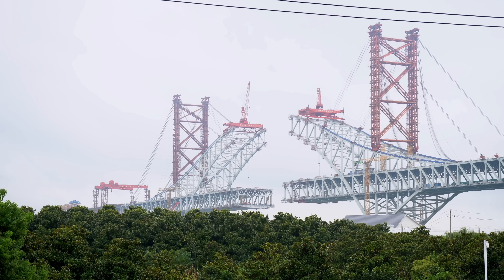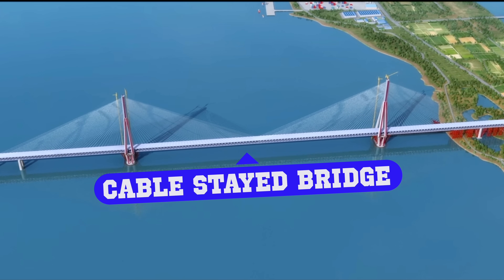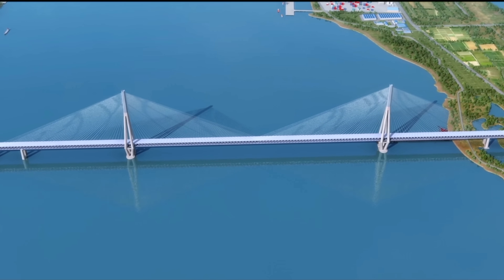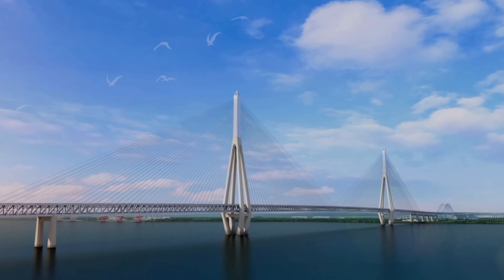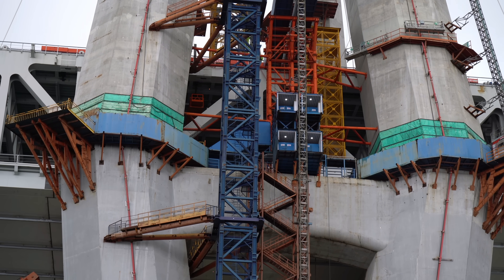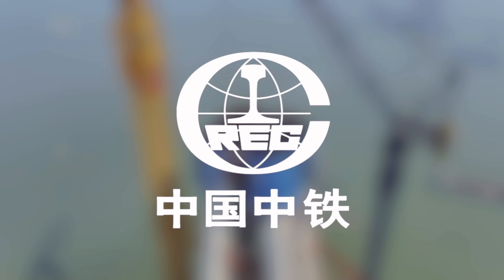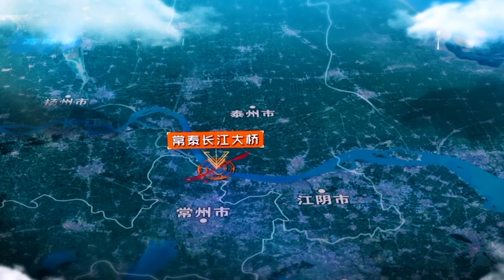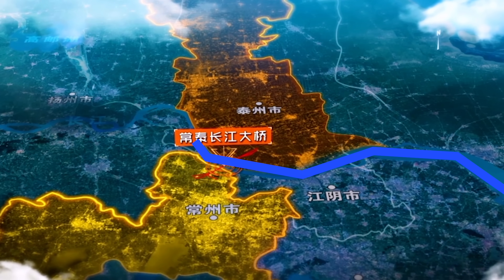The structure consists of a mixed bridge design with two arc bridges and one cable-stay bridge, which upon completion will be the world's largest span cable-stay bridge for both highway and railway use. The building standards are high. The Changtai Yangtze River Bridge is being constructed by China Railway Bridge Bureau, and it starts from Taizhou City, crosses the main channel of the Yangtze River, and ends in Changzhou City.